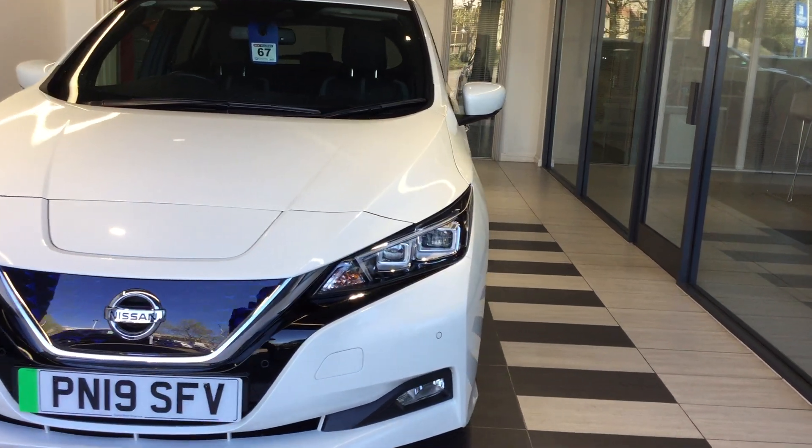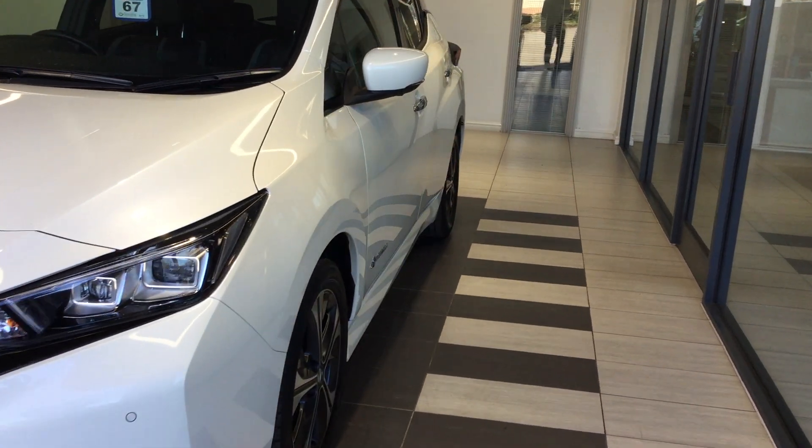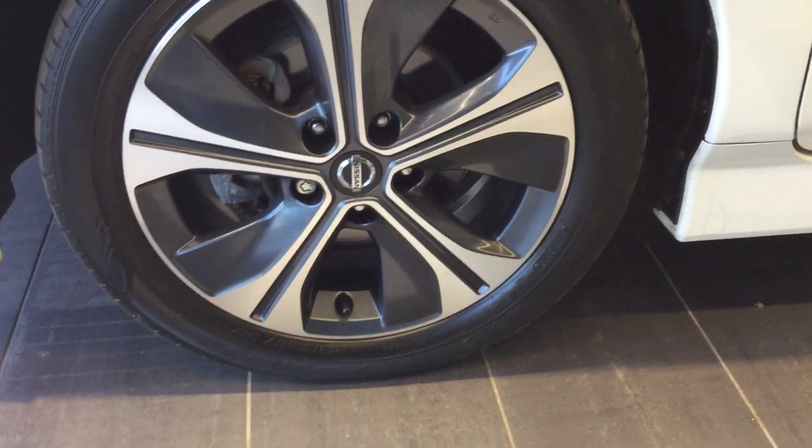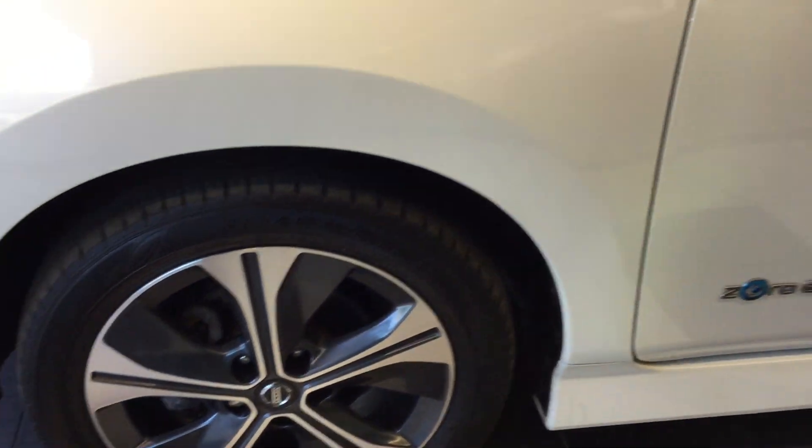Good morning and welcome to Smith Nissan of Peterborough. My name is Daniel Hadman. I'm just taking you for a walk around the Nissan Leaf we have here in stock in the used car department.